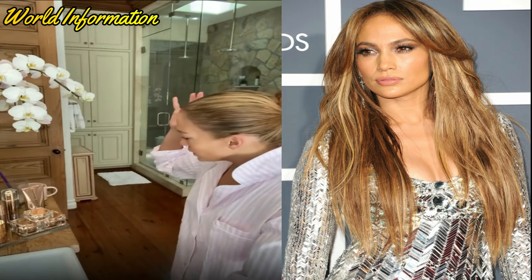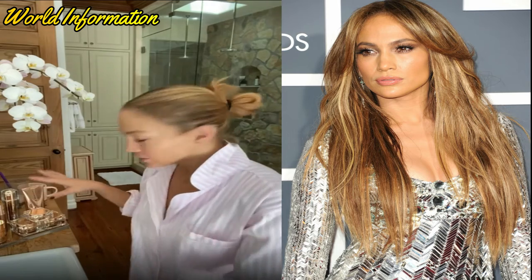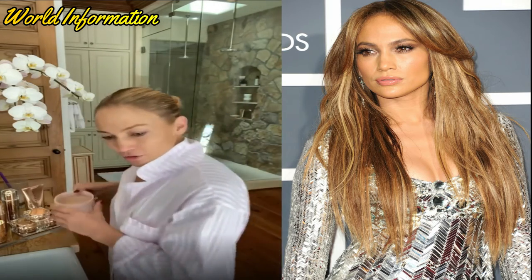Hi everybody. I am here and I'm going to take you through my morning routine. Obviously I have all my J.Lo Beauty products here. This is not a stage — this is my actual bathroom. This is what it actually looks like every single day. This is how we do it.